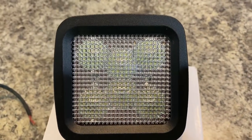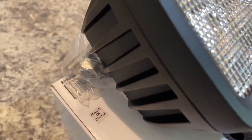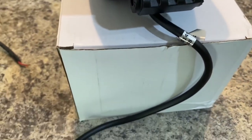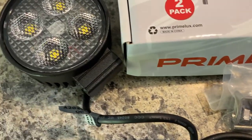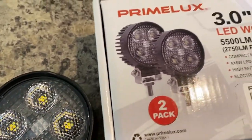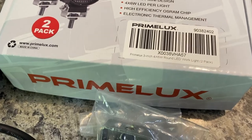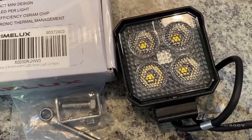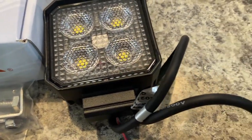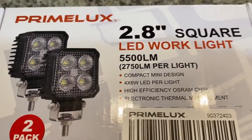This square 4-inch, 42-watt, 3,660-lumen LED light is waterproof with an adjustable bracket and hardware made of aluminum alloy with fins in the back for heat dispersion. The round 3-inch lights come in a 2-pack at 5,500 lumens — high-power cool white, waterproof, die-cast aluminum alloy for efficient cooling, with an adjustable bracket and hardware. The 2.8-inch 2-pack is also 5,500 lumens, high-power cool white, die-cast aluminum alloy, waterproof, with an adjustable bracket and hardware.